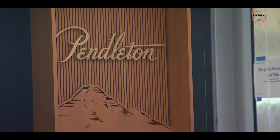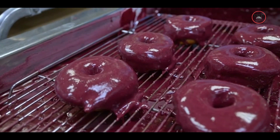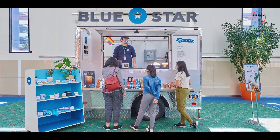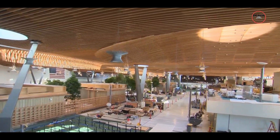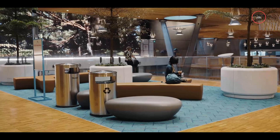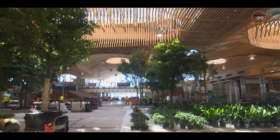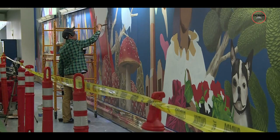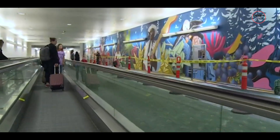Another incredible aspect of this expansion is its focus on local businesses. The authorities have ensured all 23 of the new shops and restaurants are local — so whether you're craving a Blue Star Donut or want to check out the new Loyal Legion spot, you're supporting Portland. The airport also partnered with the Regional Arts and Cultural Council to fill the terminal with art, featuring around 20 new public artworks and a dedicated gallery space showcasing talent from around the region.